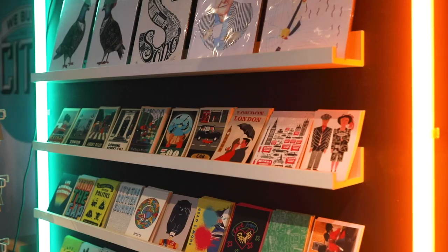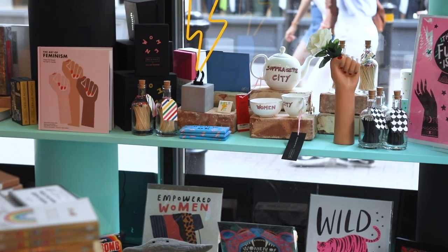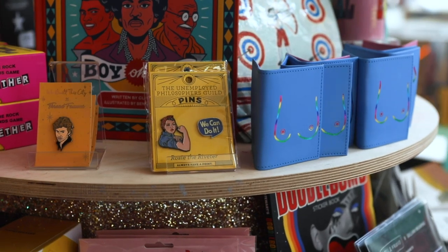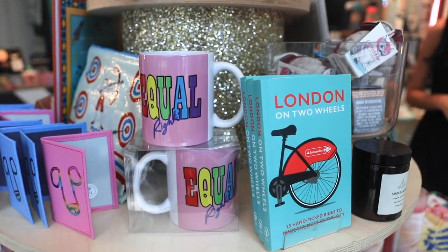So Alice, what is We Built This City? We Built This City is a store on Carnaby Street that's on a mission to revolutionize London souvenirs, and we do that by bringing together the very best gifts, art, accessories — but all from London's creative community.